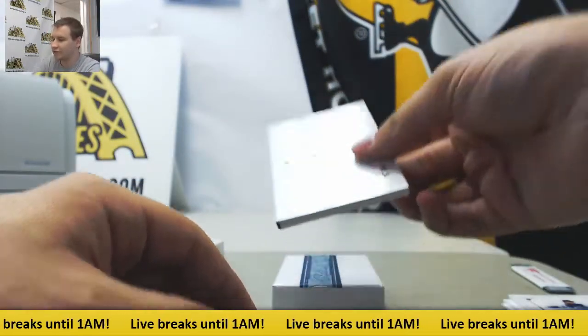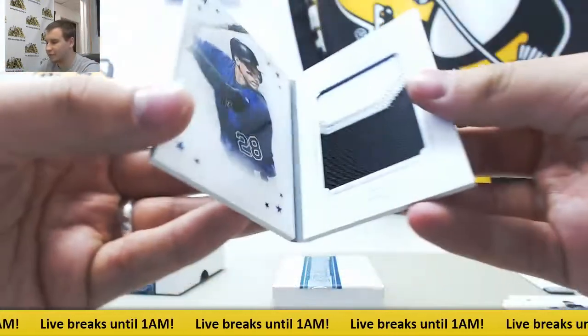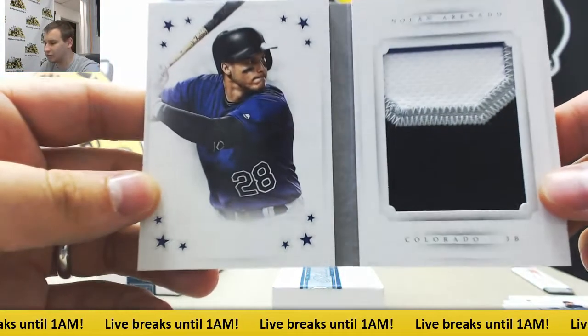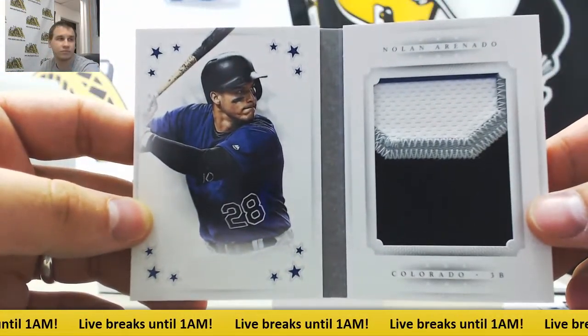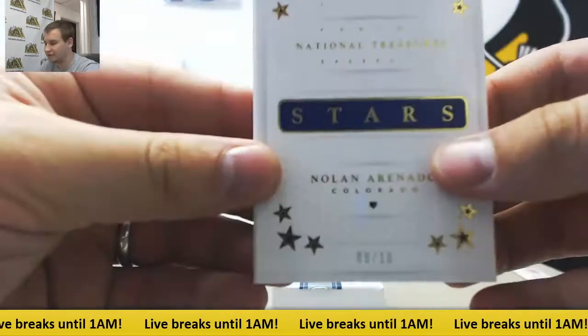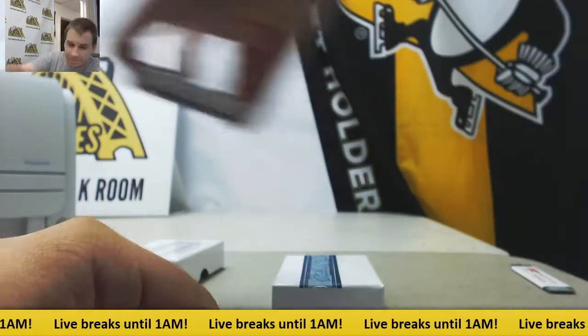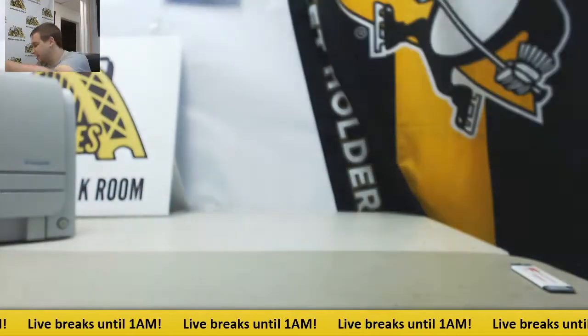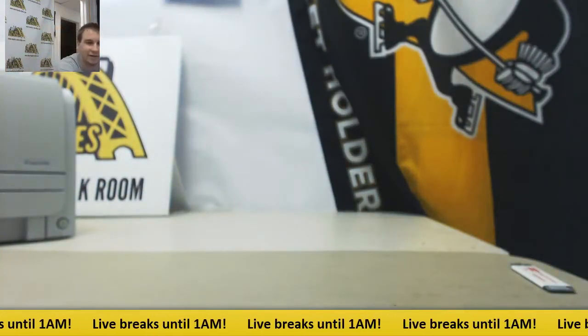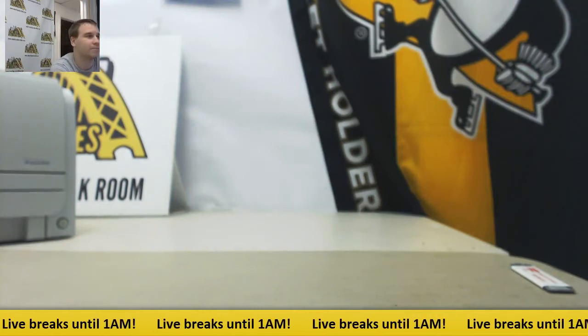And it should be a nice finish here — numbered 9 of 10, Nolan Arenado Patch Booklet. And that's going to do it. Nice case all the way around, man. Thank you very much for the order.